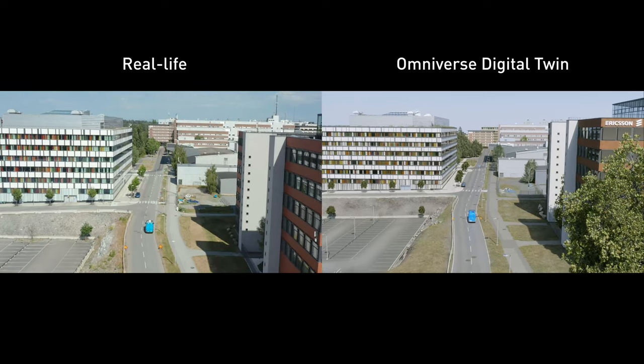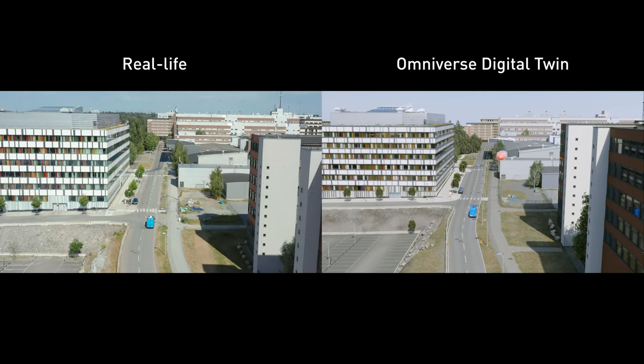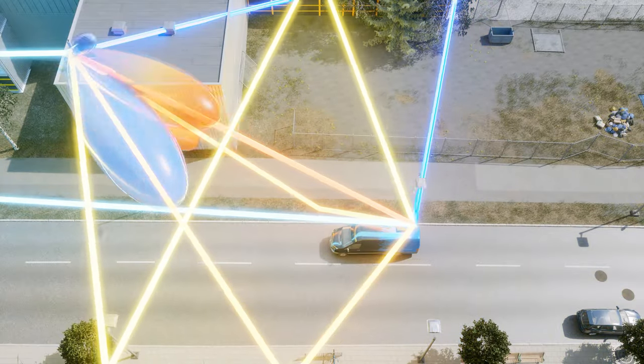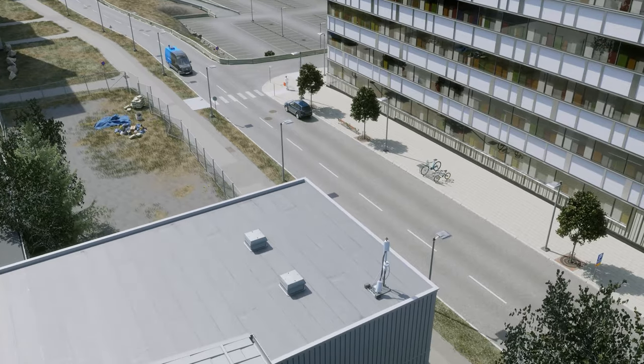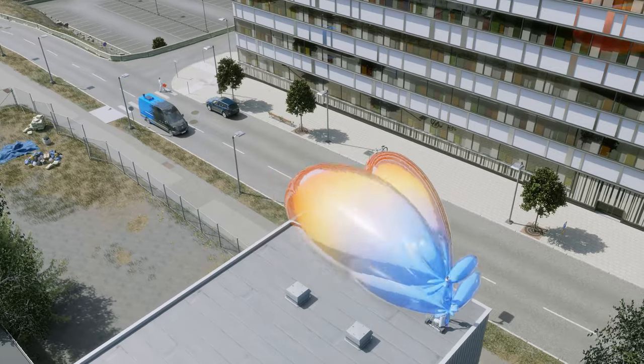Ericsson built a custom Omniverse extension enabling them to integrate radio propagation data and leverage Omniverse's RTX accelerated ray tracing to quickly visualize and calculate the quality of the signal at every point in the city. Because Omniverse materials are physically accurate, the intensity of reflections are precisely determined.